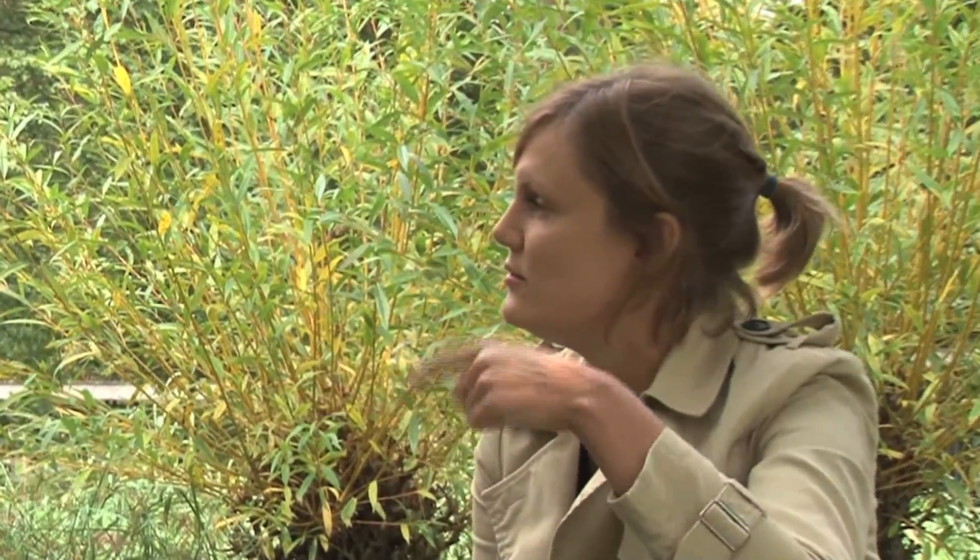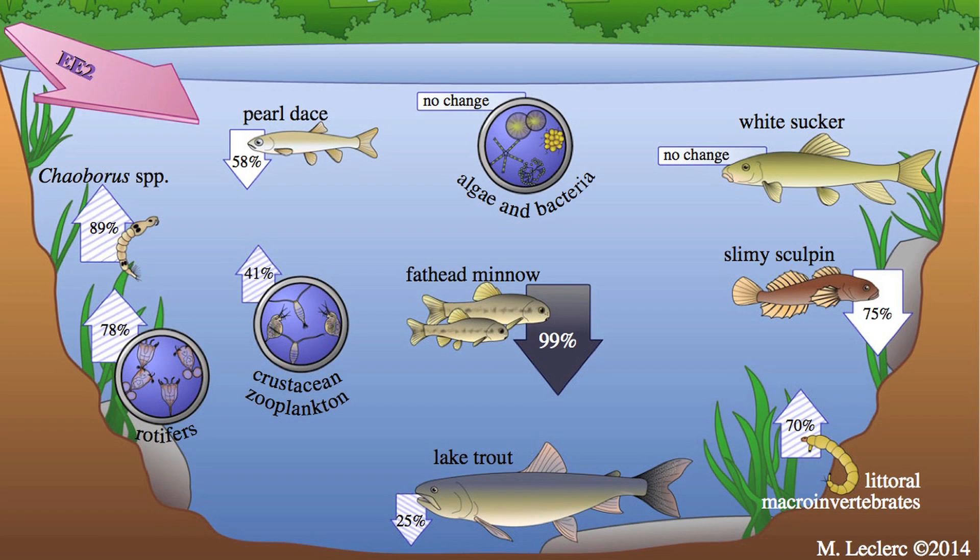Going back to the fish example, obviously that would have implications for future reproduction and population levels. We know it has effects on individual reproductive success, and the next stage is to establish whether there are population-level effects. This is really difficult unless there's a major die-off or decrease. There's some evidence from a study by Karen Kidd in Canada, where they experimentally elevated levels of EE2 in an experimental lake, and found that fish species varied in sensitivity — some showed an immediate population decrease, others did not.